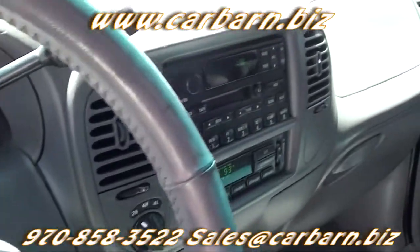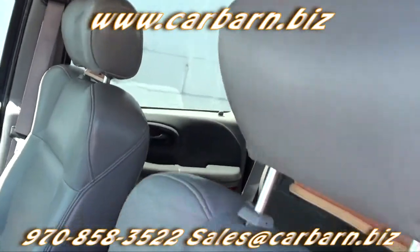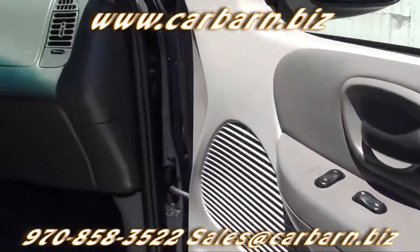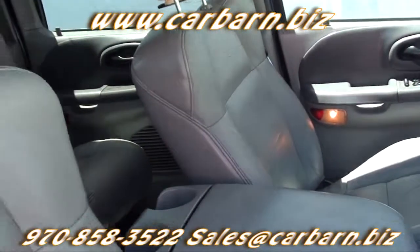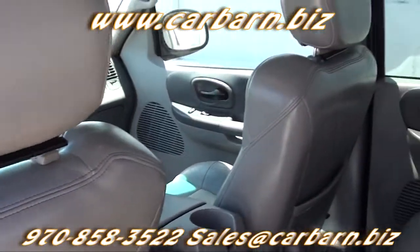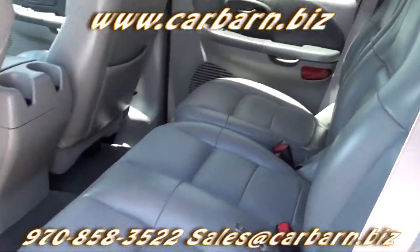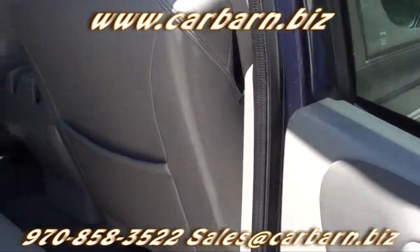It has the Lariat trim level, and it's equipped with leather interior, front bucket seats, a power-adjustable driver's seat, adjustable pedals, a rear sliding window, keyless entry, tow package, nerf bars, a spray-in bed liner, power windows, power locks, power mirrors, tilt wheel, cruise control, front automatic air conditioning, an AM-FM cassette stereo, and the FX4 package.